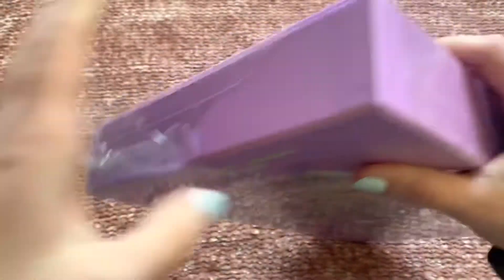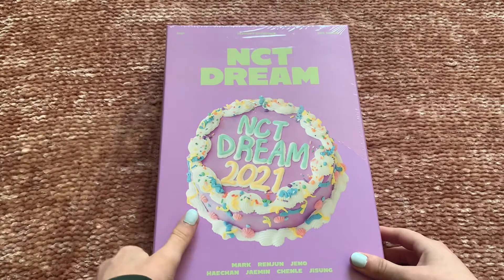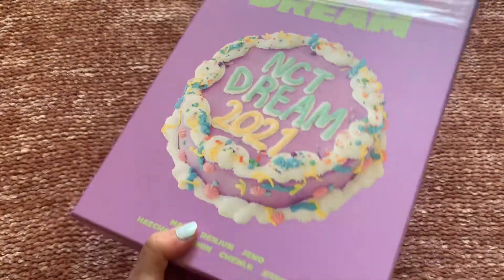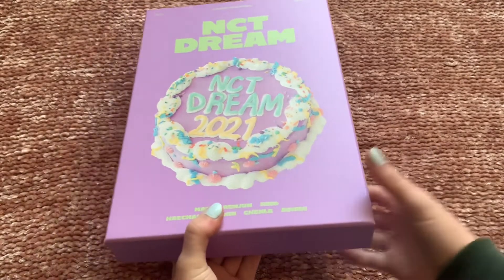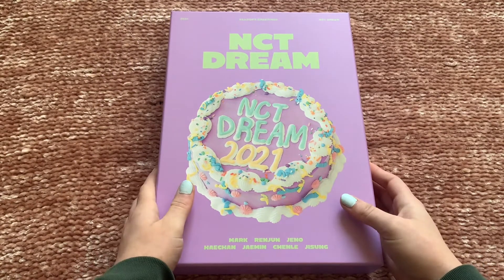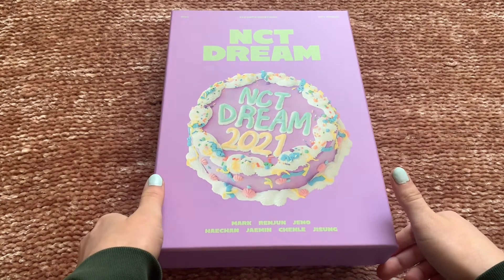I am super excited for this — honestly my week has been pretty terrible at work, so this is just making up for it. All three of my Season's Greetings arrived Friday.